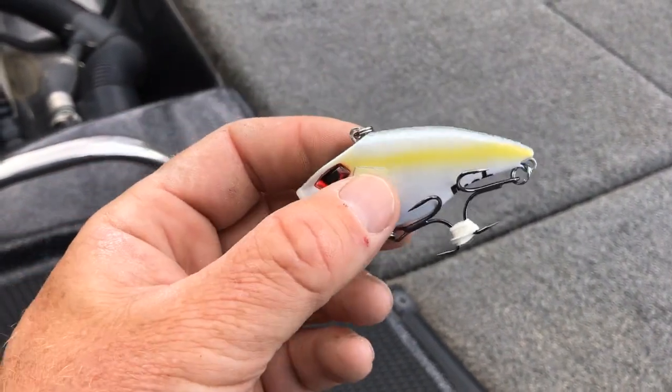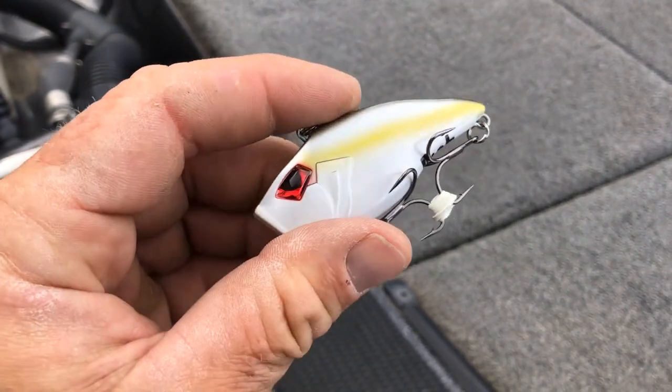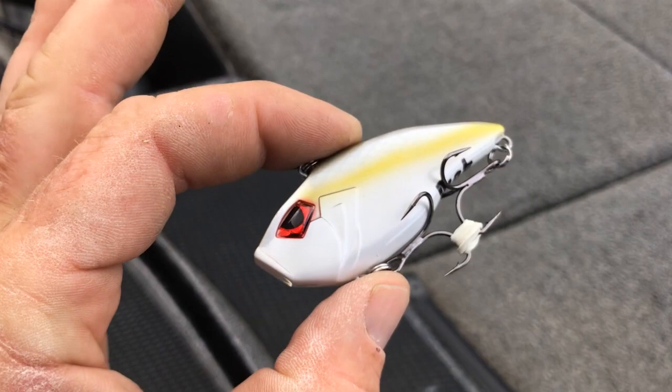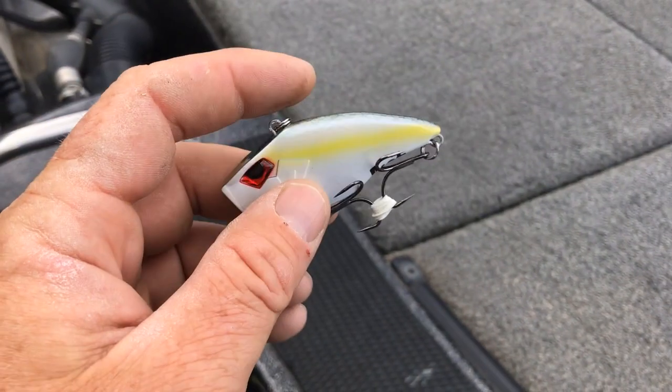If you're at your favorite tackle store or see these online at riotbaits.com or Tackle Warehouse, definitely check them out — they're going to be a hot ticket this year.